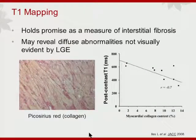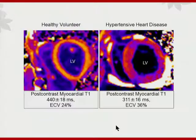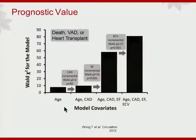ECV mapping has emerged as a very exciting technique with a lot of activity in this field. One of the early papers got people excited about looking at interstitial fibrosis. Qualitatively, you can see in a patient with hypertensive heart disease a very abnormal T1 map and a resulting extracellular volume fraction much higher than in healthy controls. We are now looking not only at diagnostic value but prognostic value — Tim Wong and Eric Shelbert at the University of Pittsburgh showed incremental prognostic value of ECV measurement beyond classic predictors such as age and ejection fraction.